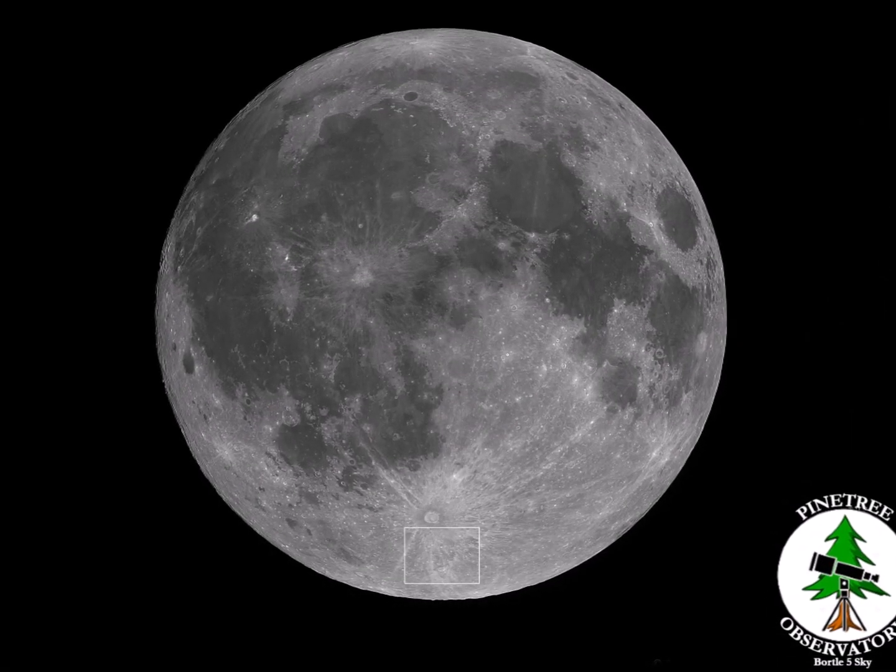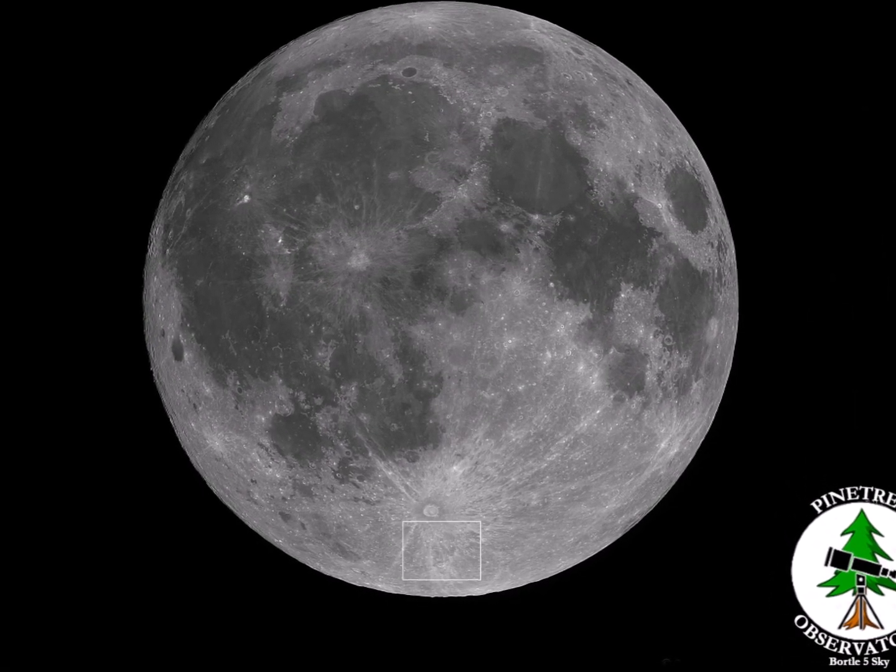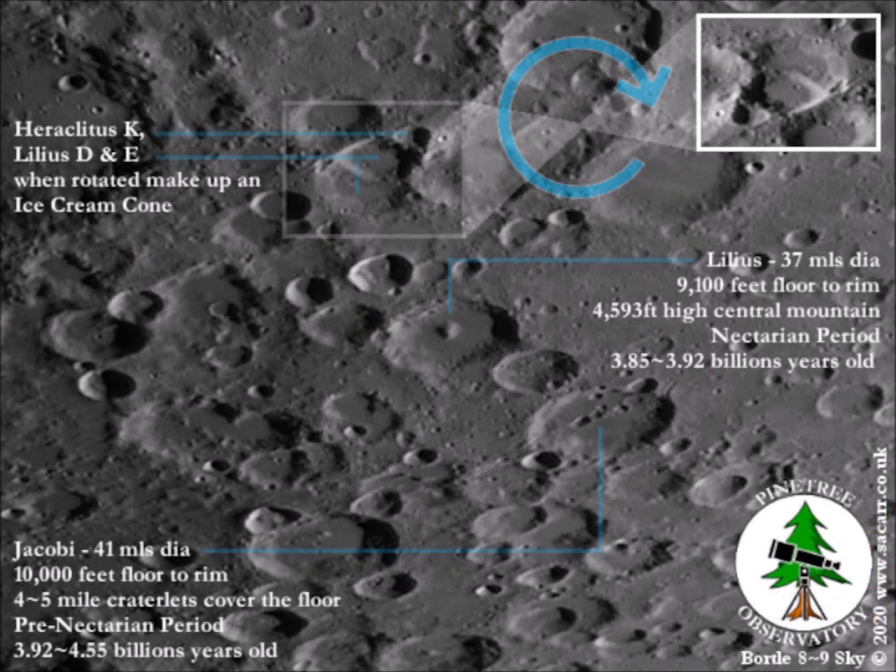Jumping to near the south pole now, there are three overlapping craters. They are Heraclitus, Lilius D, and Lilius E, and when rotated I see an ice cream in an ice cream cone.